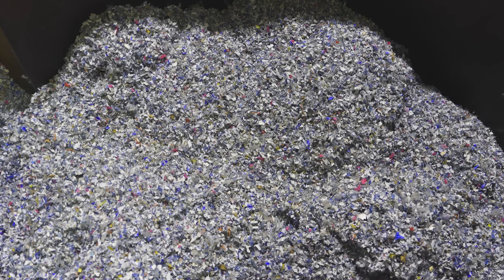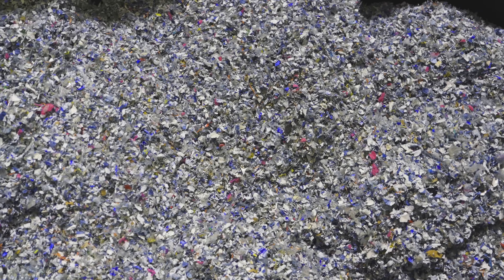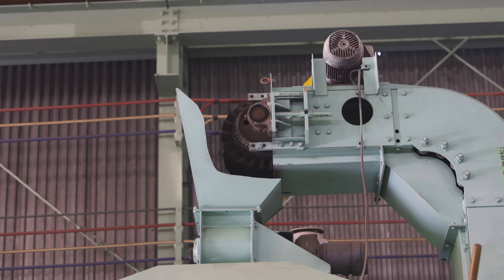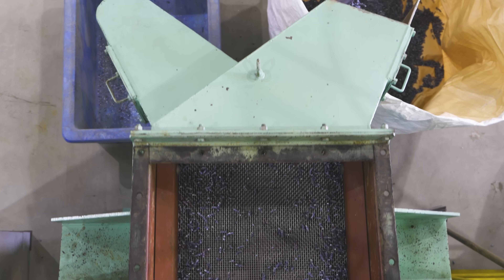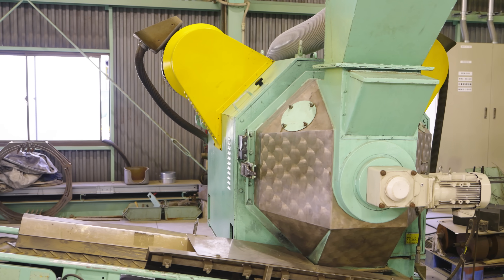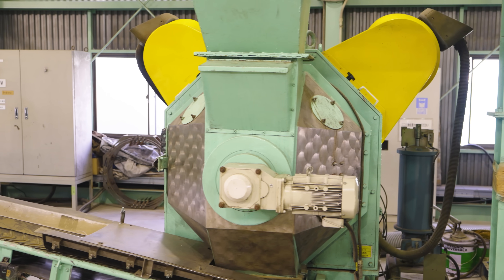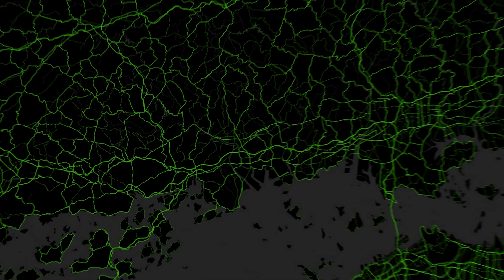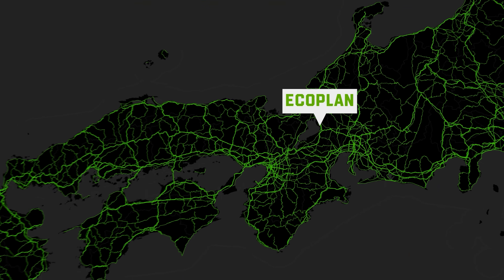Subsequently, a dosing system feeds the flakes into the pellet mill where they are compressed. The produced pellets are then conveyed into a cooler. After that, the fine material is separated from the pellets. This densification process creates RPF pellets that replace fossil fuels such as coal and gas.